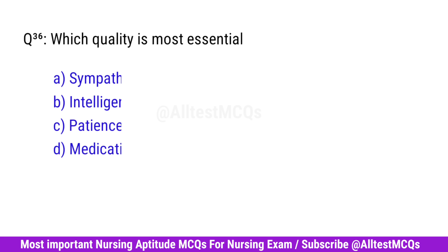Question No. 36. Which quality is most essential for a nurse? Right option is C. Patience.